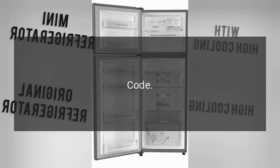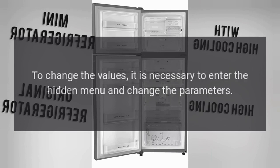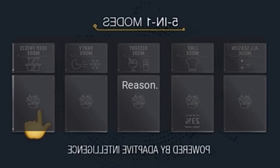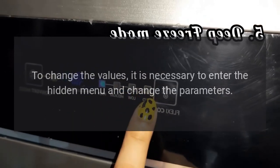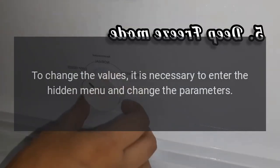Error Codes. Code H.A. — Reason: Maximum Temperature Alarm. This alarm is adjustable. To change the values, it is necessary to enter the hidden menu and change the parameters. Code L.A. — Reason: Minimum Temperature Alarm. This alarm is adjustable. To change the values, it is necessary to enter the hidden menu and change the parameters.